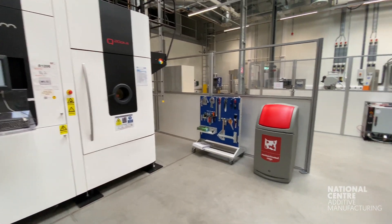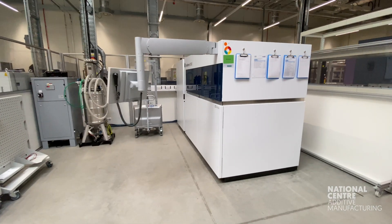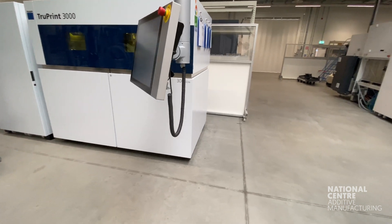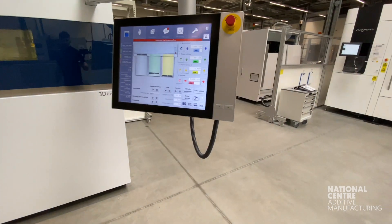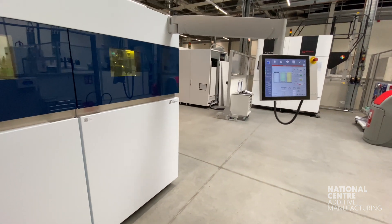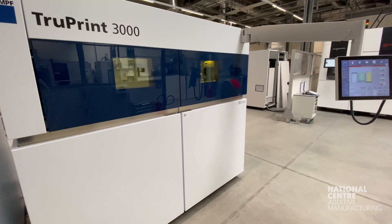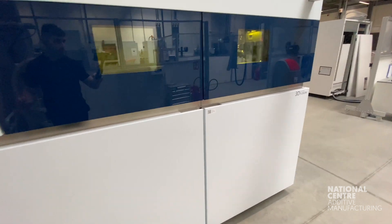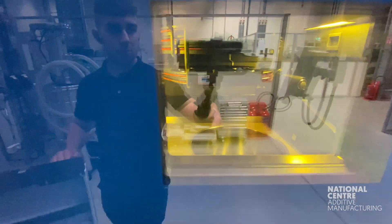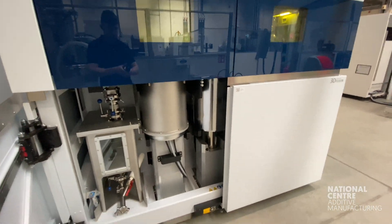Next we have the Trumpf — an incredibly interesting company and massive in Germany. Trumpf is mostly known for their industrial machine tools and laser manufacturing, so it almost seemed a perfect marriage for them to get into additive manufacturing, which they did in the early 2000s. Here we have the TruePrint 3000, which is designed for flexible series production of metal parts.